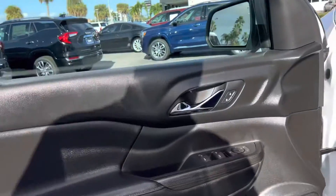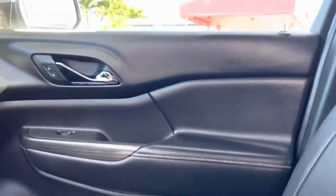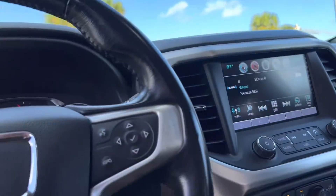Has the vents in the ceiling. Bose stereo system. Power windows, power locks, power mirrors, power seating, backup camera. Again, great vehicle.